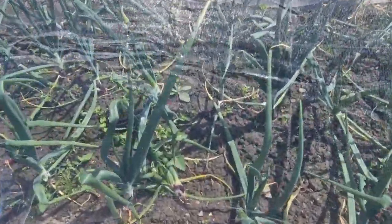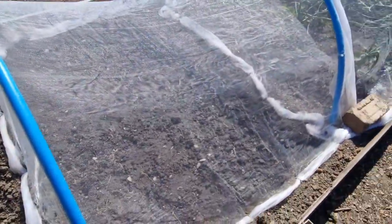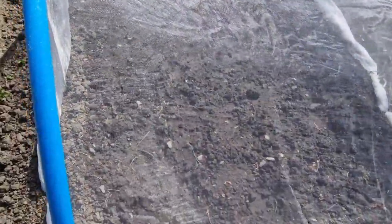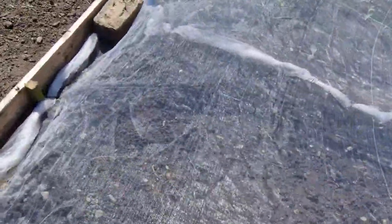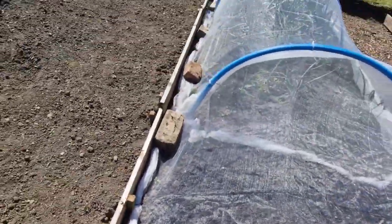Onions still coming on strong - absolutely covered in weeds in there, so we'll have to get in there at some point and get all them out. But yeah, they're doing well, quite impressed with them. They added a little bit onto the end of the leeks and onion tunnel. These have got leeks in - you probably can't see them, they're only spindly little things - but they're leeks. I've watered everything so some of it's a bit battered down.